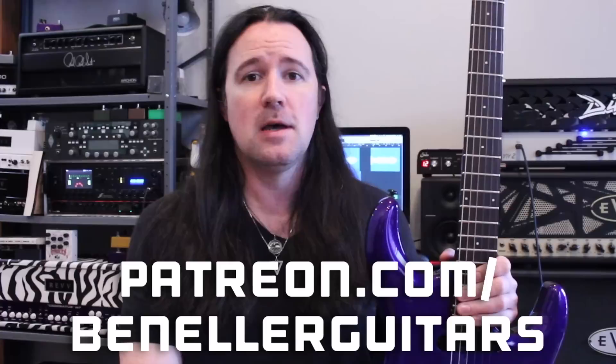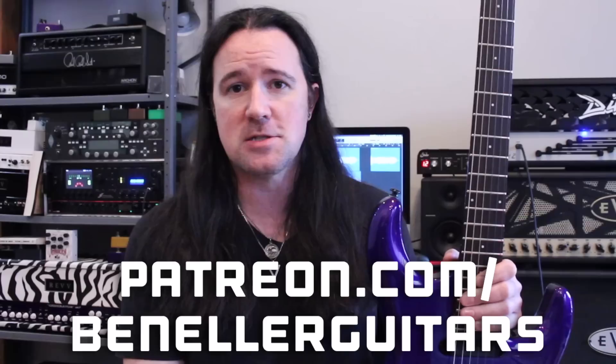This video is brought to you by everybody who supports my channel over on my Patreon page, patreon.com/benellerguitars. Sign up today even for just a buck a month — you're going to get access to all kinds of downloadable tabs, backing tracks, bonus lessons, and so much more. So don't delay, sign up today.